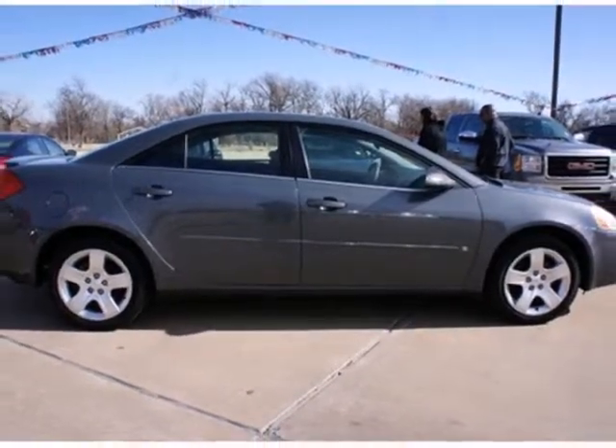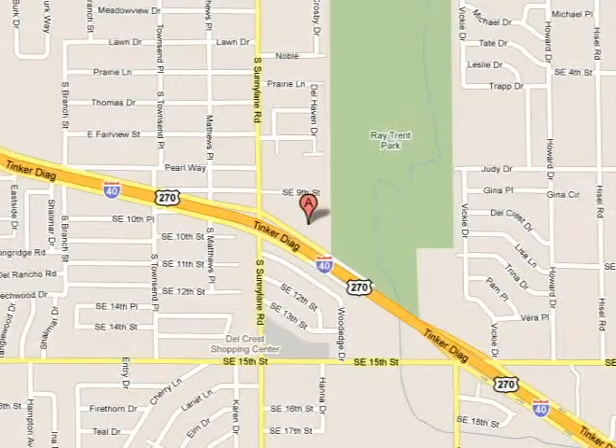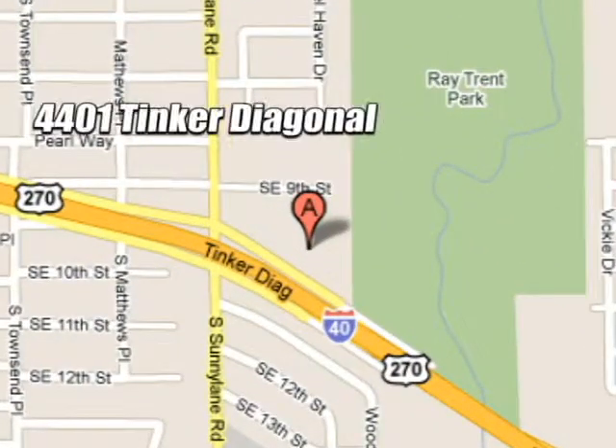Come on in today and see it for yourself. We work hard to serve our customers and to cultivate long-lasting relationships. Visit AutoMax Hyundai Dell City today at 4401 Tinker Diagonal in Dell City, Oklahoma.